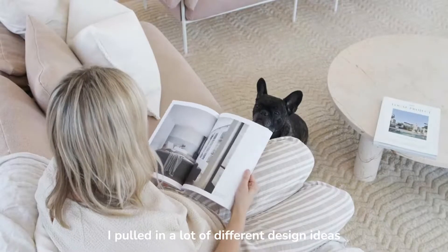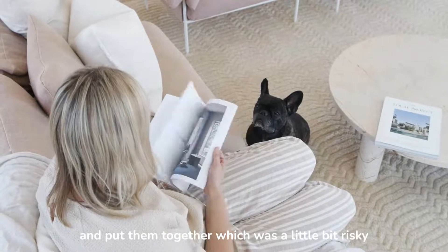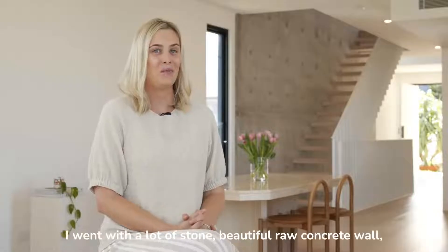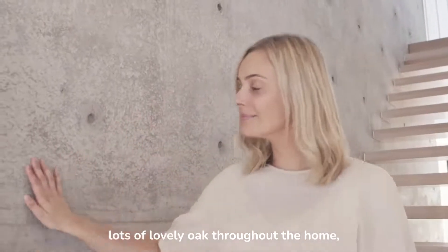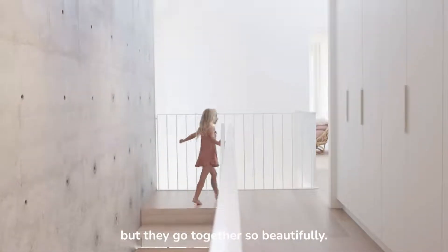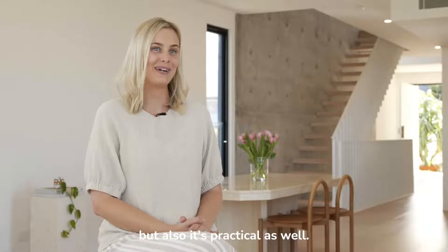I pulled in a lot of different design ideas and kind of put them together, which was a little bit risky, but I think I pulled it off. I went with a lot of stone, the beautiful raw concrete wall, and lots of lovely oak throughout the home. I love how they're all so different but they go together so beautifully. It's something that looks good but also is practical as well.